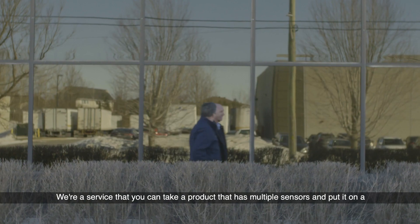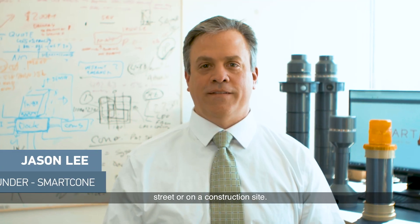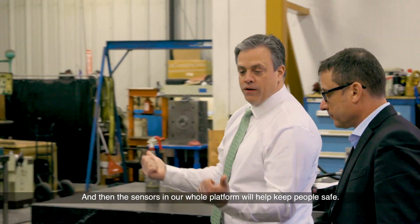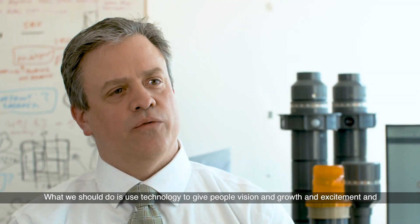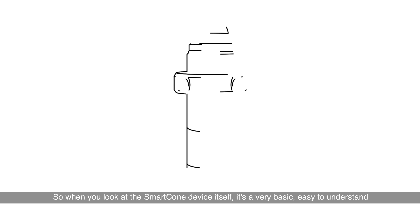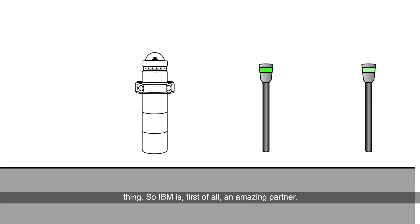We're a service that you can take a product that has multiple sensors and put it on a street or a construction site, and then the sensors in our whole platform will help keep people safe. What we should do is use technology to give people vision and growth and excitement and learning, and that's what I want. When you look at the smart cone device itself, it's a very basic, easy to understand thing.